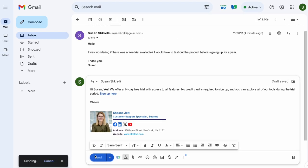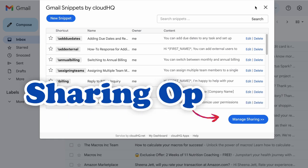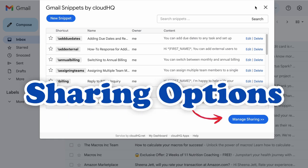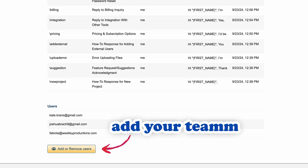We've added two exciting new features to make your email replies even easier. First, we've introduced sharing options. You can now share your Snippets with your teammates, allowing them to stay on brand with consistent messaging. From customer support to sales, everyone can access the same information at their fingertips.